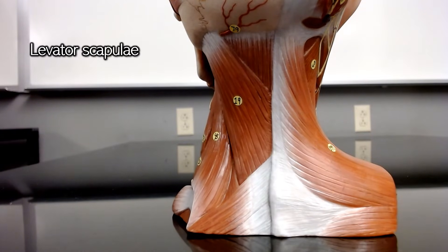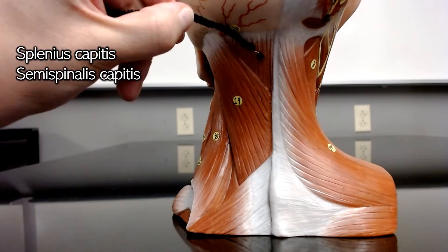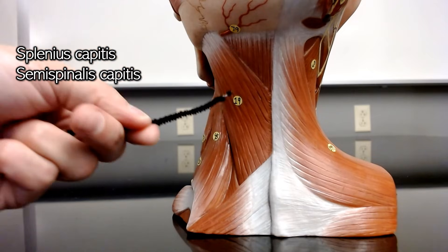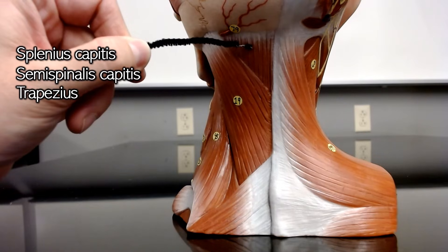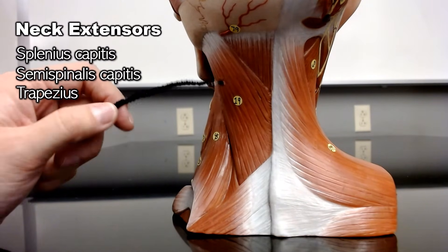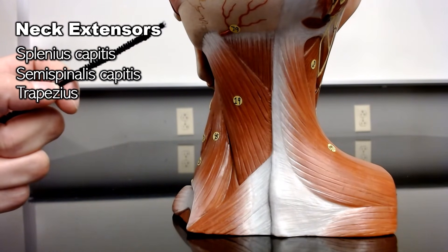Next to the levator scapulae is the splenius capitis, and the splenius capitis is sitting over top of the semispinalis capitis. Sitting over top of both of those muscles is the superior portion of the trapezius. Remember, the trapezius is a giant muscle, so we're only seeing part of it here. But this part of the trapezius, the semispinalis capitis, and the splenius capitis are all extending your neck — helping keep your head in an upright position and pulling your head backwards towards your back.